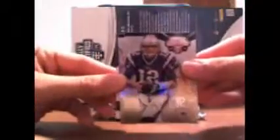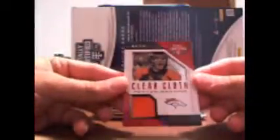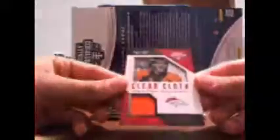Pack number 1. Here we go — Tom Brady, Jamal Charles, Dominique Easley. And we have a nice clear cut Peyton Manning out of 100, 93 of 100 for the Broncos. That's a very nice, sweet looking Peyton Manning. And Tavon Austin.